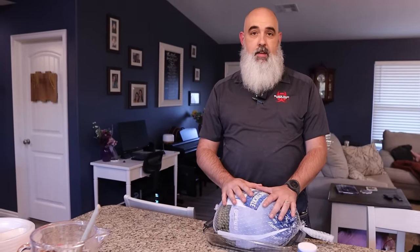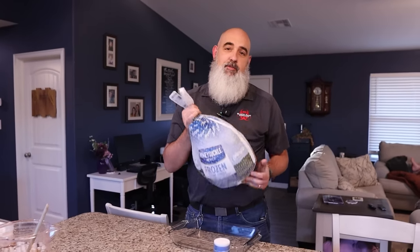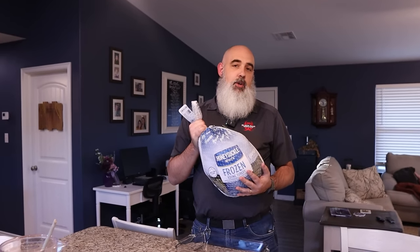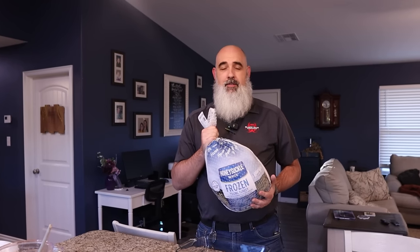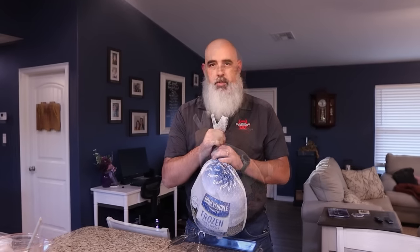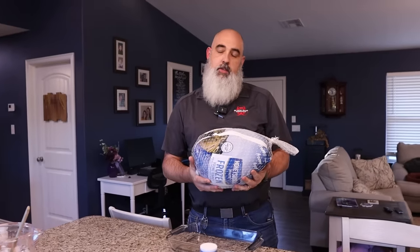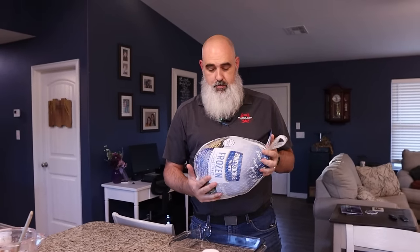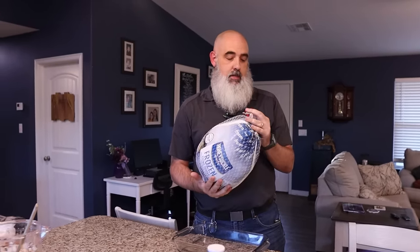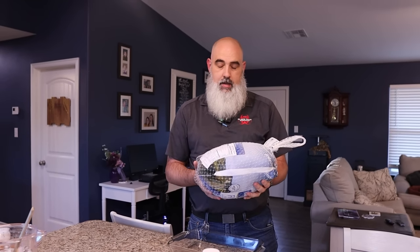The very first thing that has to be done — and hopefully you're not watching this video too late — is that most of the time when you buy your turkey, it's going to be frozen. You're not going to want to cook it frozen. You especially cannot drop it into a vat of hot grease while it's frozen — very dangerous. We just got back from the store. Walmart has turkeys on sale for 98 cents a pound. We got a pretty good-sized one — about 17 pounds — and it is frozen solid.